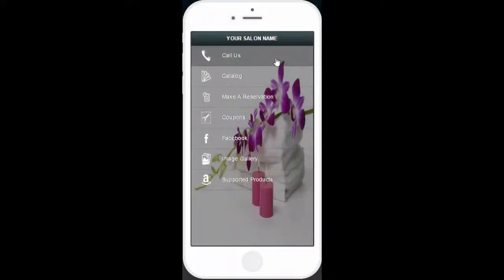With features such as push to call, your own catalogue of products, you can even take a reservation directly from the app. Your customers can have coupons and links to your social media.